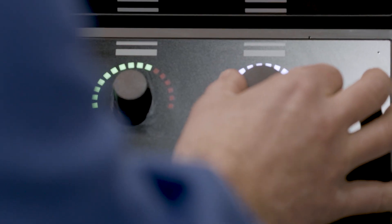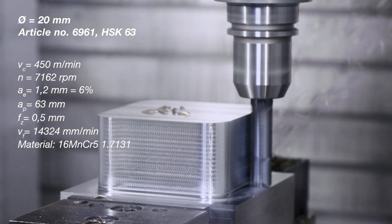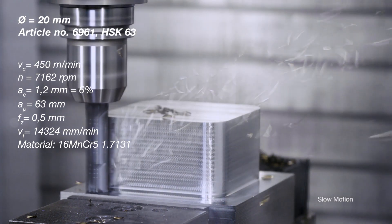In the application we ran today, the feed per tooth was 0.5 mm. With four teeth, this means we had a feed rate of 2 mm per revolution, which is twice the feed rate compared to the rotational speed.